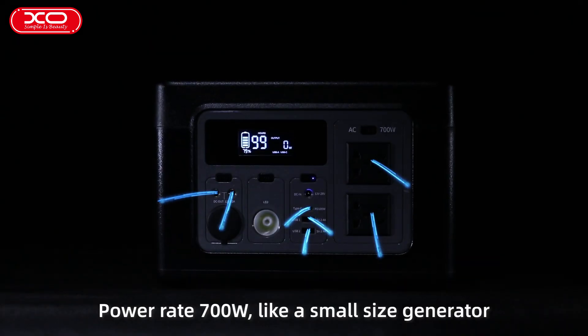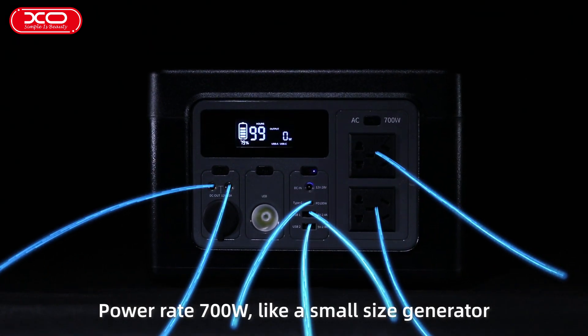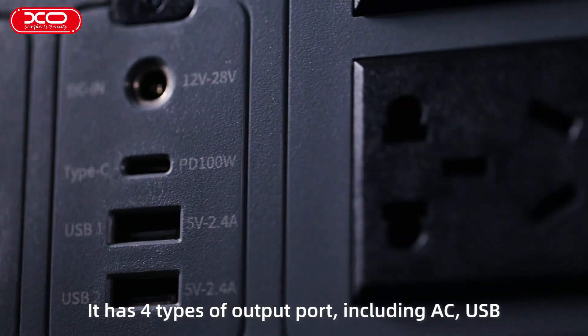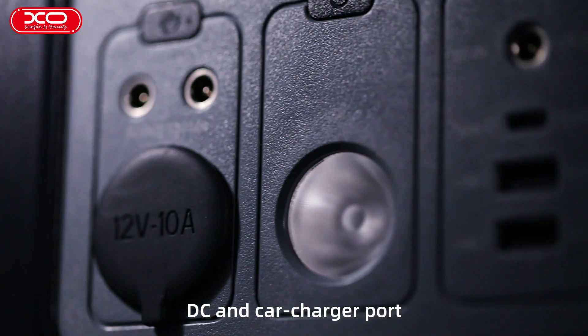What can you do with the 700W output? With a power rate of 700W, it's like a small size generator. It has 4 types of output ports, including AC, USB, DC, and a car charger port.